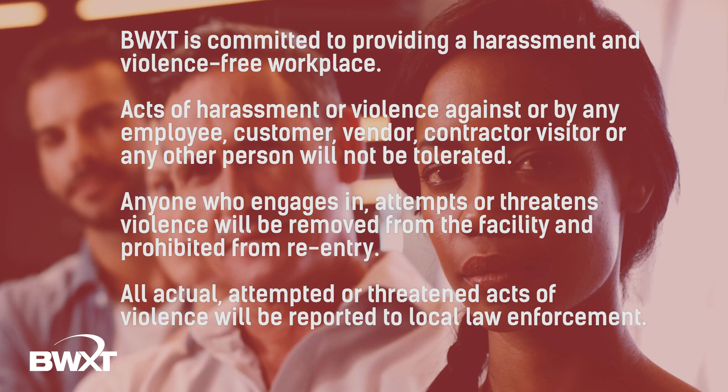Thank you for visiting BWXT Canada. We hope your visit with us is productive, informative, and most of all safe. If you are a visitor of BWXT Canada, your safety orientation is now complete. If you are a contractor that will be performing work at our facilities, please continue on to part two of the safety orientation.